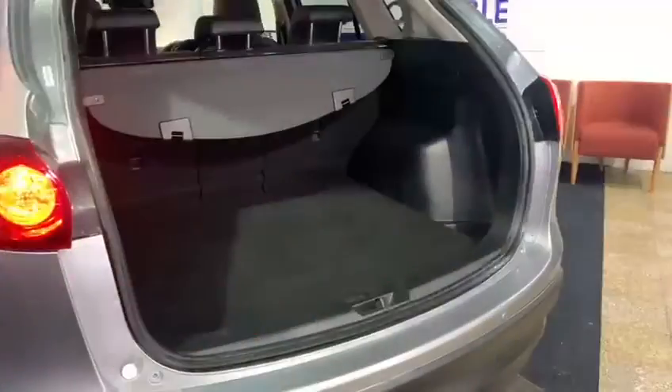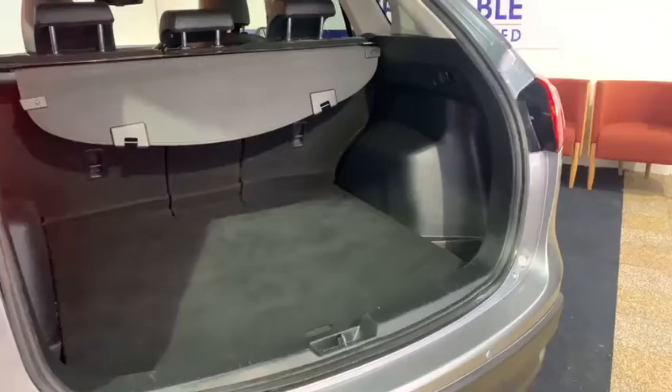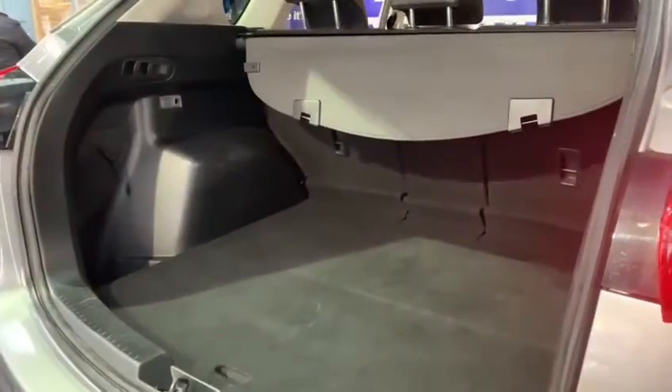As we make our way to the rear of the vehicle, we can see it boasts an extremely generous 503-litre boot.